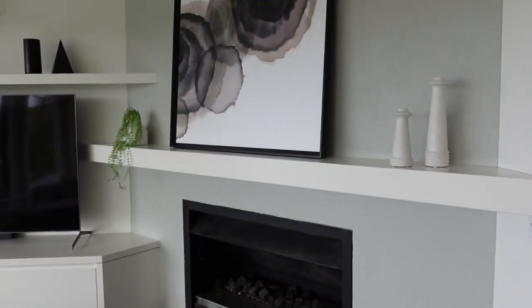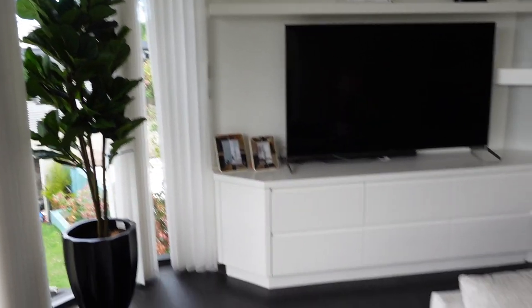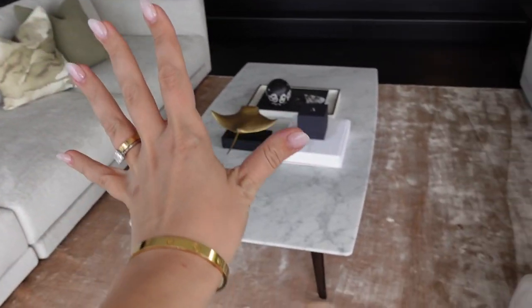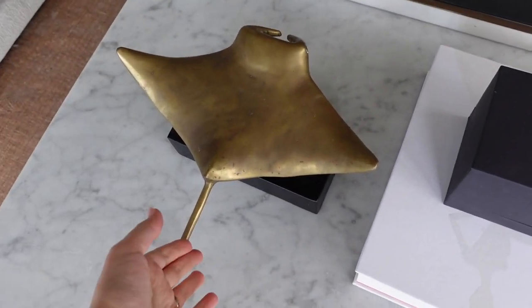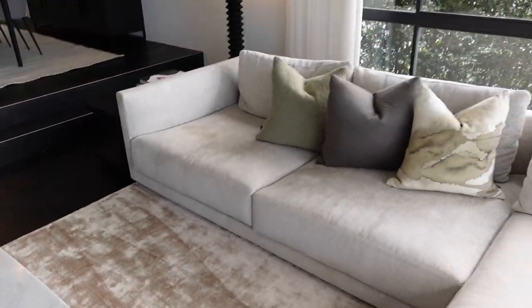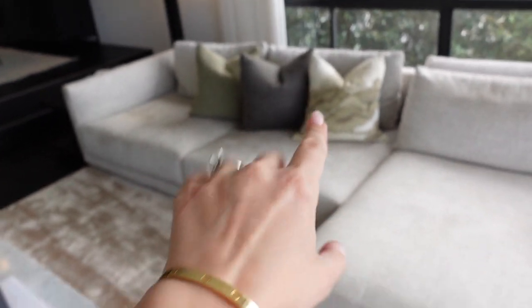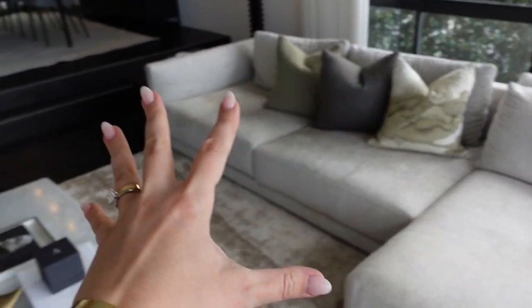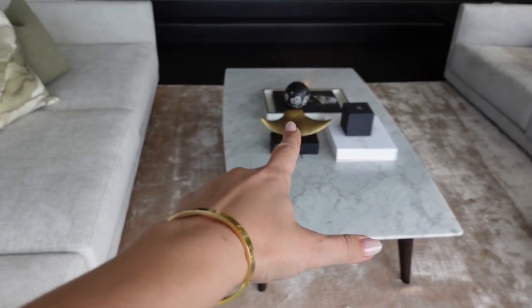There's an artwork and a plant in the corner, and of course the Hermès blanket on the sofa, a marble table with an adorable stingray, and another sofa opposite. We went for the green vibes in the cushions — it's kind of like green-gold. The tones are green, gold, and silver, and this rug is really throwing that gold vibe, picked up by the stingray.